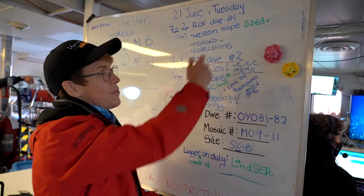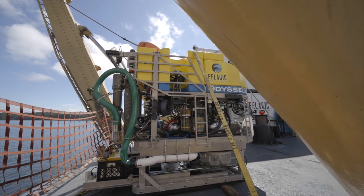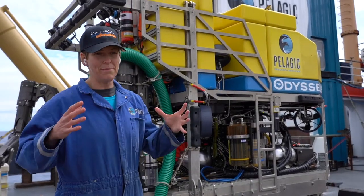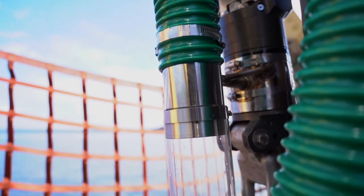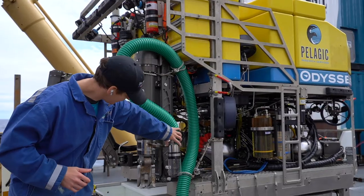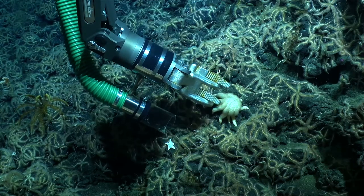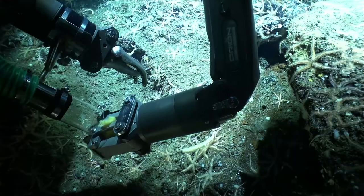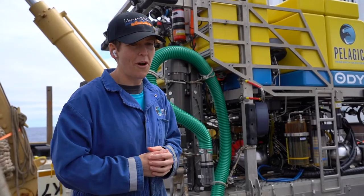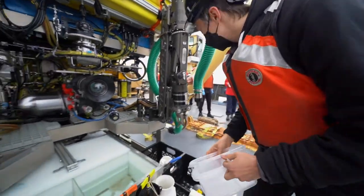After we do a few mosaics, we move on to specimen collections. Down here are sample jars connected to what looks like a vacuum cleaner hose, and at the end it's connected to an arm so we can maneuver this around the sea floor and collect very delicate items off the sea floor. When the ROV returns to the ship, the taxonomist scientists can look at those specimens.